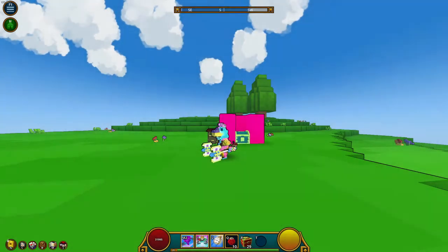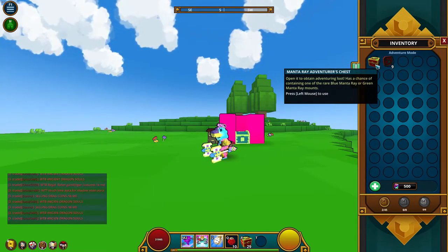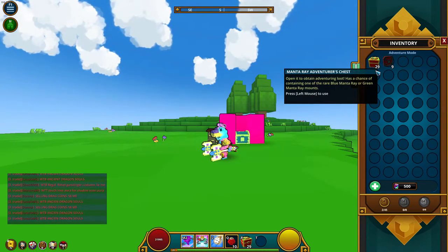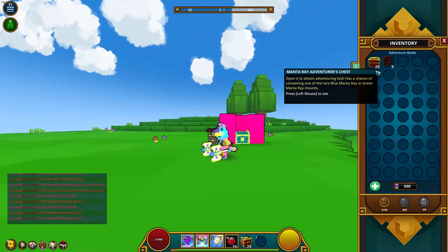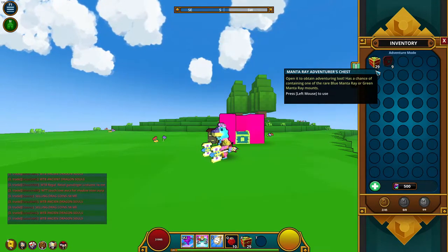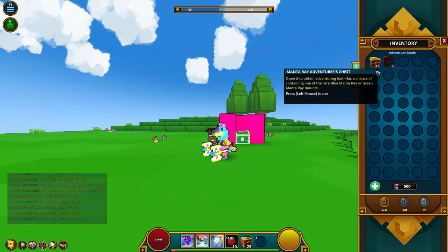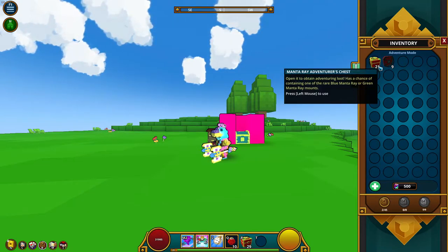What's going on guys, Danny here. We're back with another YouTube video, and today we'll be opening 29 Manta Ray Adventurer's Chests. I know I said I was about to give them away to the first commenter of every single video, but it's already a hassle trying to contact the winner. So I decided, you know what, let's make a video out of it and see what we get.